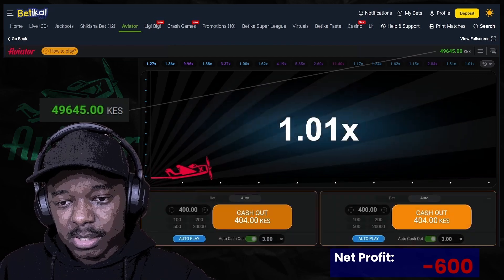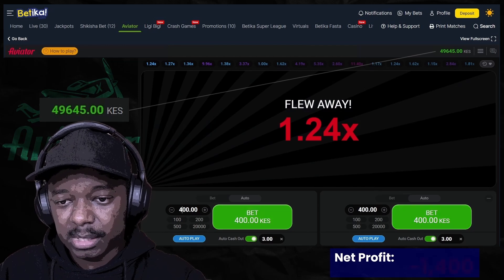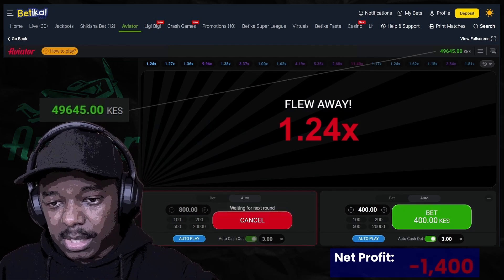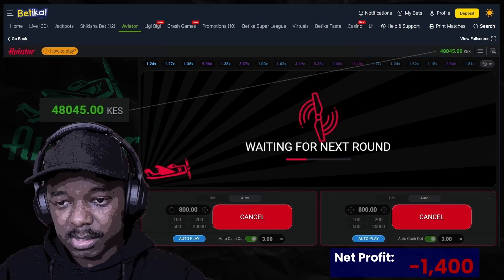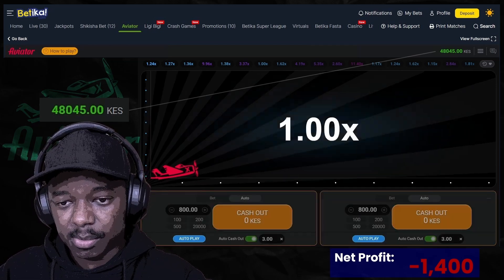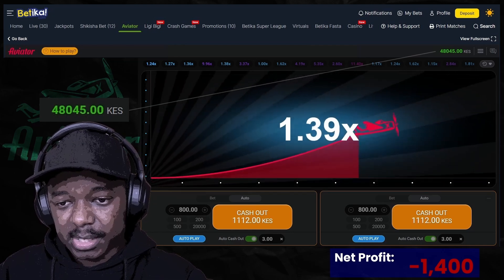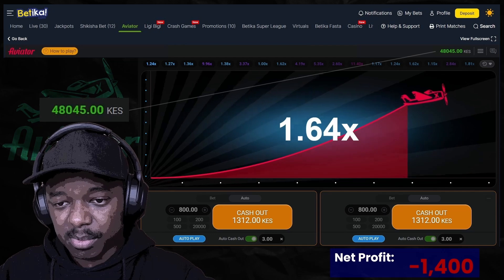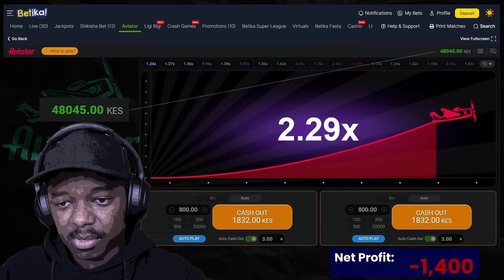I like it when it gets to about 400 to 800. I don't mind that range. Now this is where I require that win. 400 to 800 — that's within my comfortable range of losses.